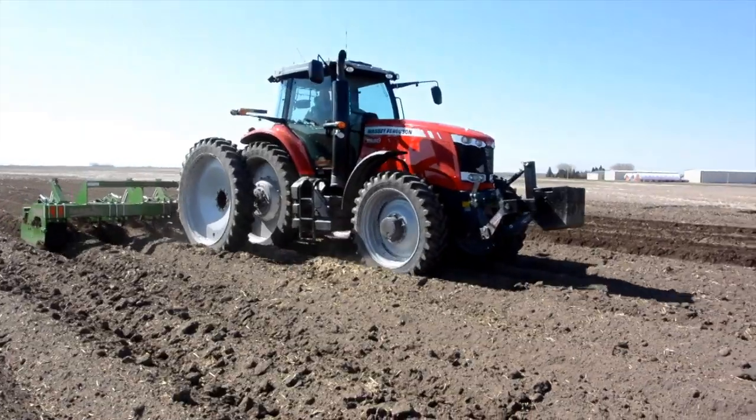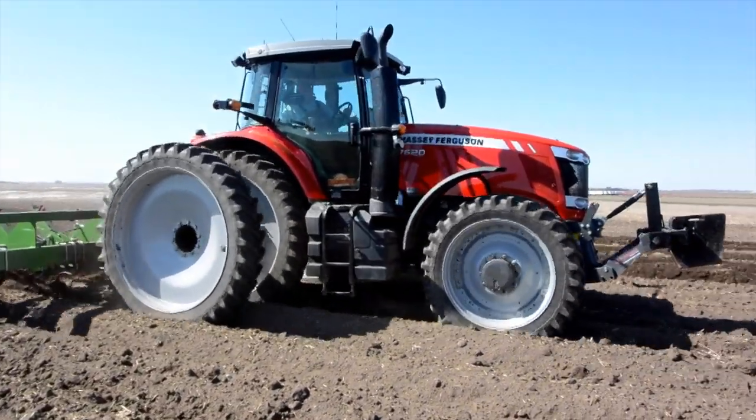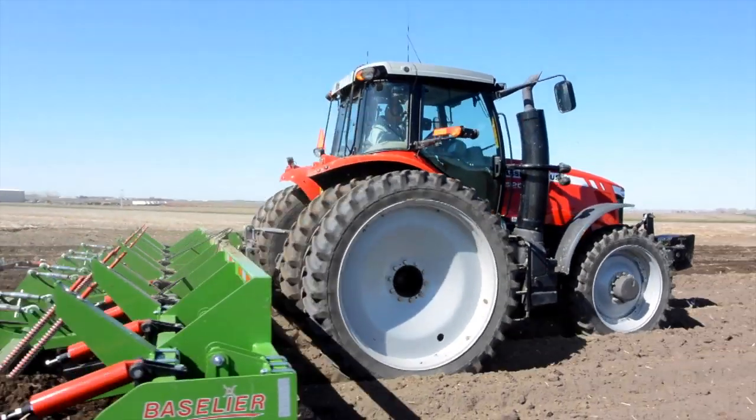We started to look at different products, and AGCO approached us. At the time, they had a really good lease program. Brendan called us up and says, I have this 7620 Massey — would you guys be willing to try out a Massey? So we said, absolutely, bring it down. He brought it down, and the rest... it's never left the farm since.